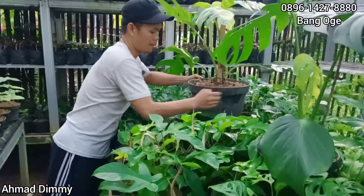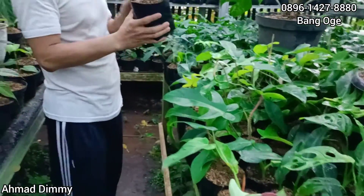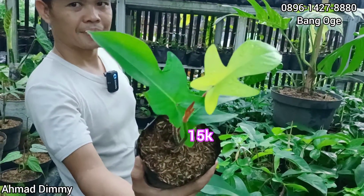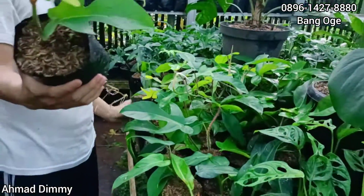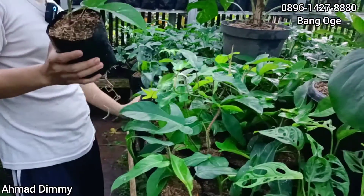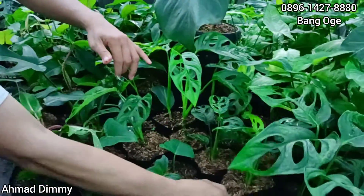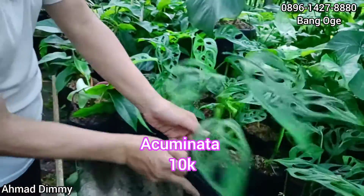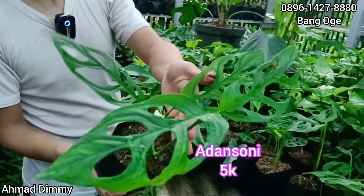Alhamdulillah ya, banyak yang ekonomis. Lanjut, kita Sekuami Perum, ini pun banyak ya, filo berbulu ini banyak. Kita kasih di harga Rp15.000-an saja, borong saja ya. Ini juga Rp15.000-an, filo violin ya. Yang tadi malah Rp10.000. Ini Acuminata, Rp10.000 saja, banyak. Ini jenis Adan Sony-nya, malah Rp5.000.